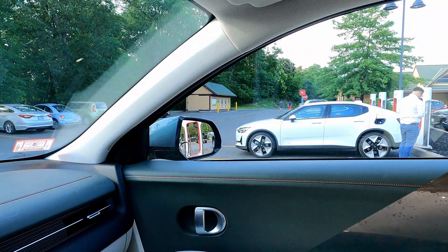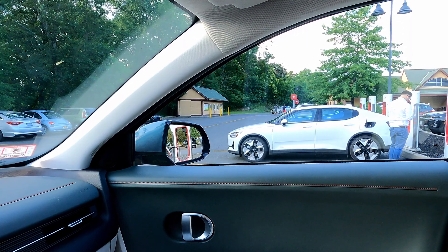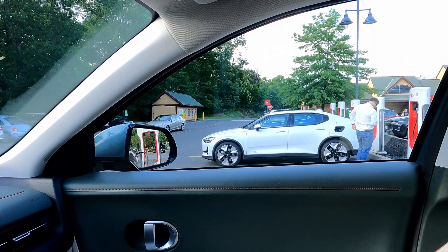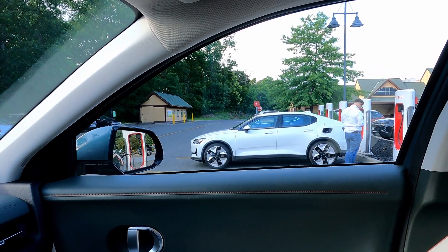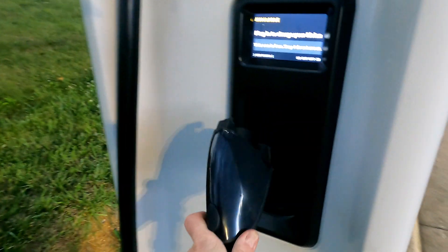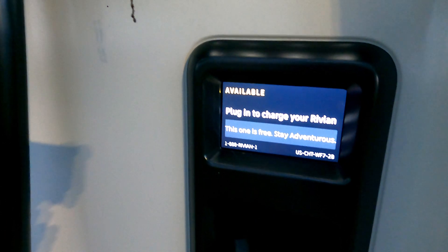It also has the looming access to the Supercharger Network, which will put more pressure on the Rivian Network to then be open to others in some form or another. And there's really only software locking going on there, with CCS1 already available and the potential to put different connectors on the ends of some of those stations.